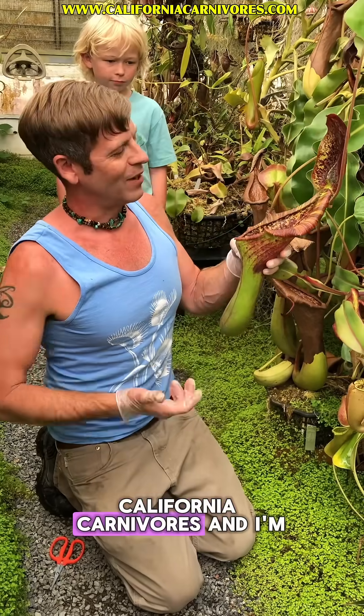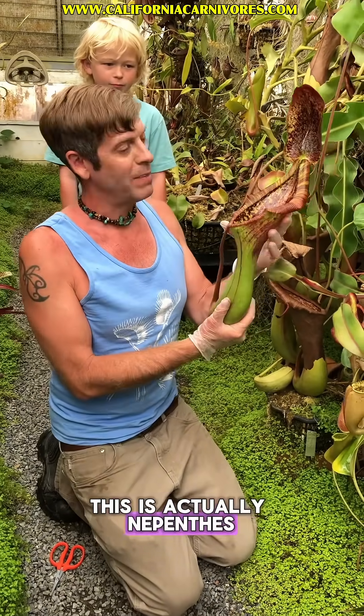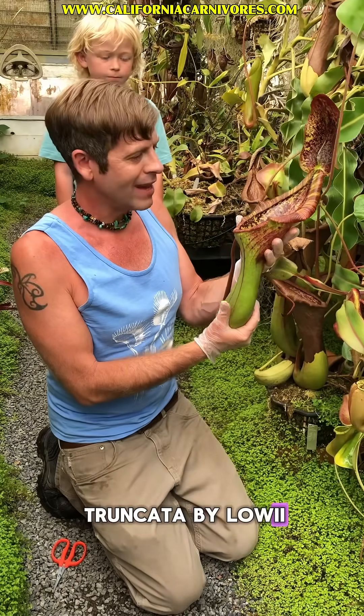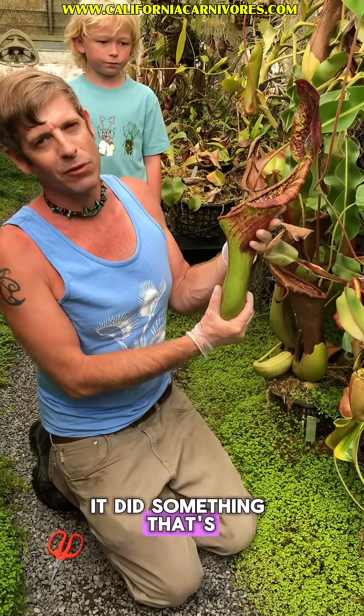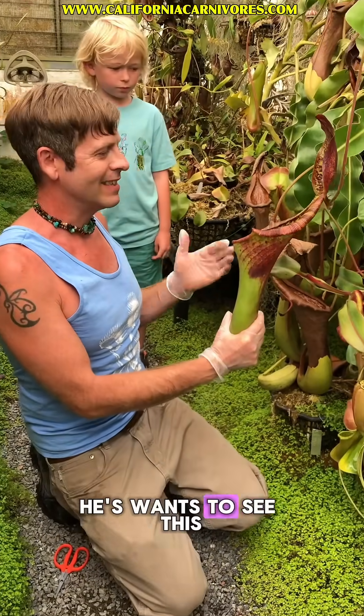Hi, I'm Damon here at California Carnivores, and I'm here to talk about this amazing hybrid. This is actually Nepenthes truncata × lowii, and here at the nursery for the first time ever it did something really kind of amazing. We brought my nephew Sam here to see this.